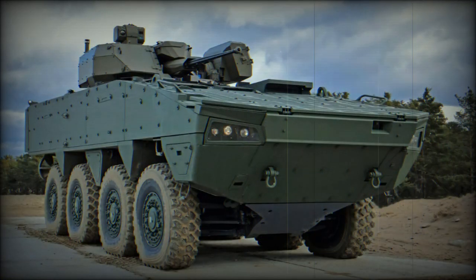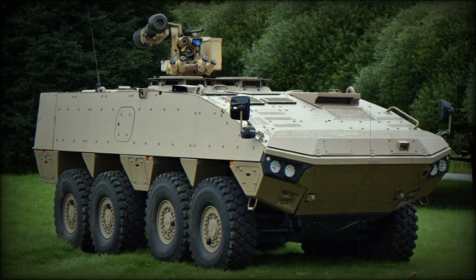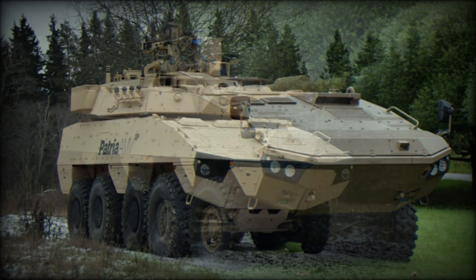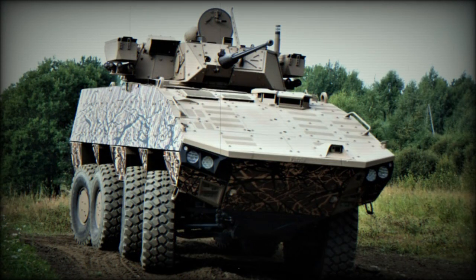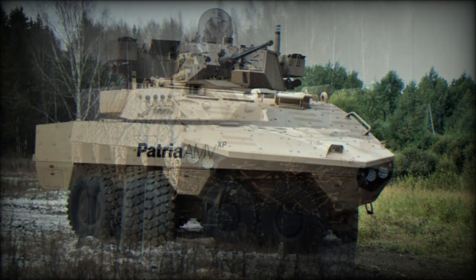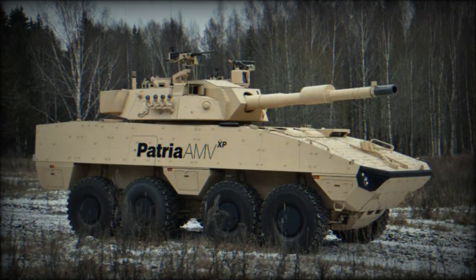The Patria AMV XP has a maximum combat weight of 30 tonnes. It is heavier than the standard AMV, which is already one of the heaviest and most protected armored personnel carriers in the world. The AMV XP has a payload capacity of 13 tonnes, and it can be configured to carry even heavier armor packages, weapons, and other mission kits than the original Patria AMV.